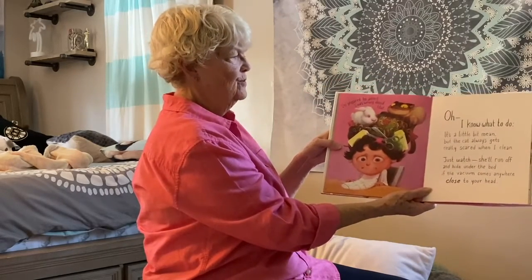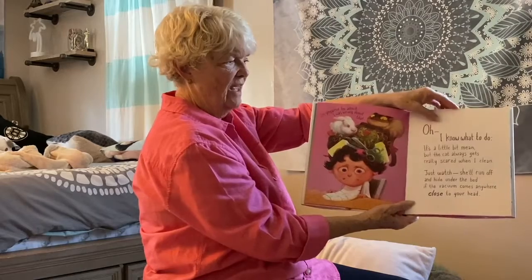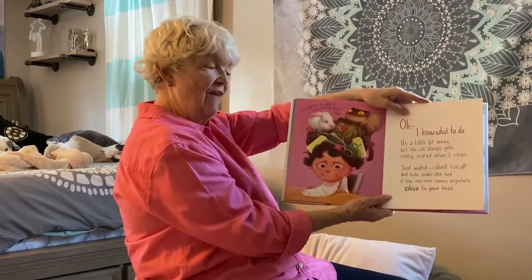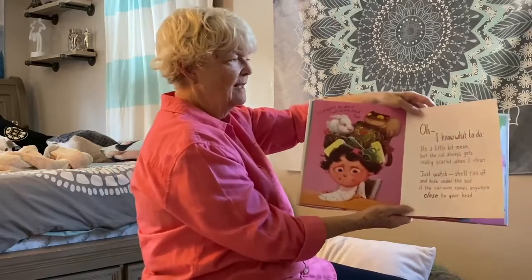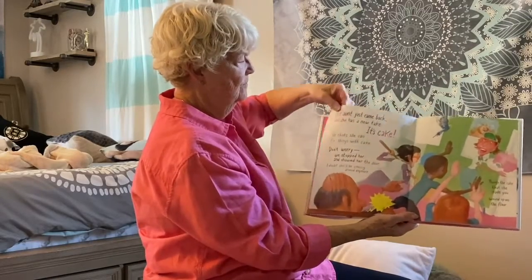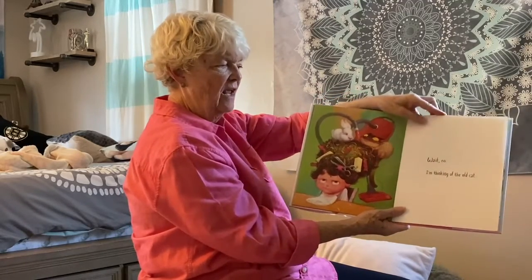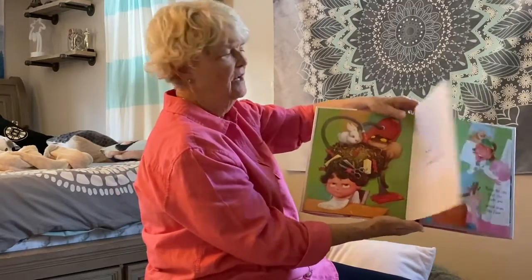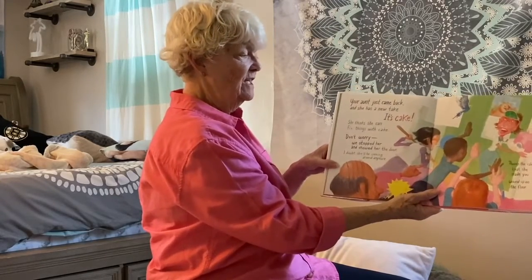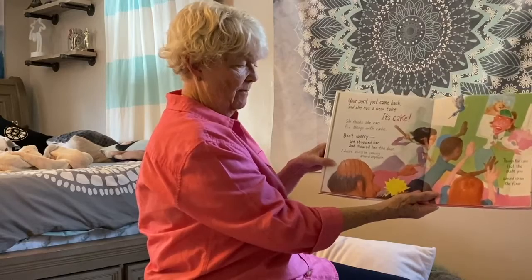I'm prepared to admit I was wrong about that. It's a little bit mean, but the cat always gets really scared when I clean. She'll run off and hide under the bed if the vacuum comes anywhere close to your head. I'm thinking of the old cat, not this cat. Oh dear. Your aunt just came back and she has a new take — it's cake. She thinks she can fix things with cake. Don't worry, we stopped her and showed her the door. I doubt she'll be coming around anymore.